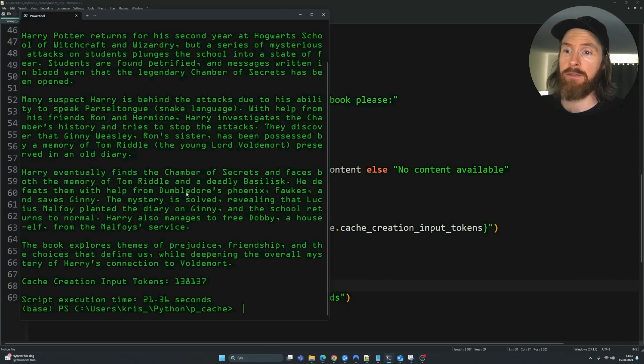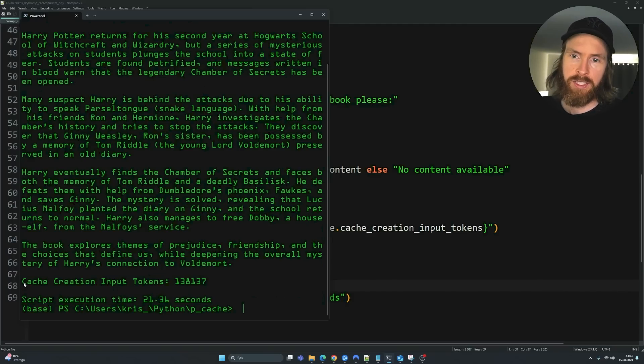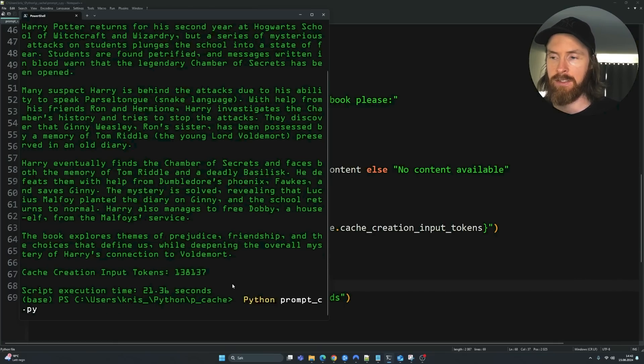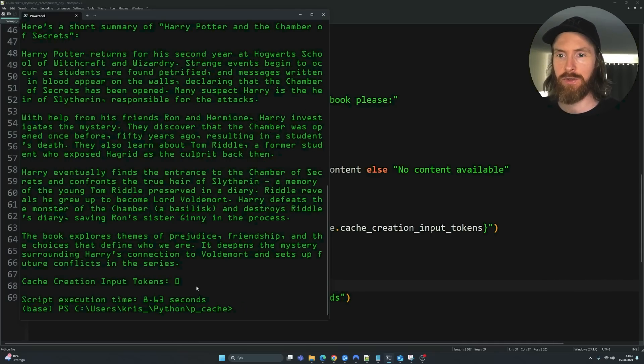We got the summary — zooming in, you can see a short summary of Harry Potter and the Chamber of Secrets. More importantly, we cached 138,000 input tokens and the execution time was 21 seconds. Now let's run the same request again and see how much time we save. That second run took only 8 seconds — a big difference! We didn't cache any new input tokens because we already cached them in the previous request. That's like a roughly 300% improvement, which is pretty cool.